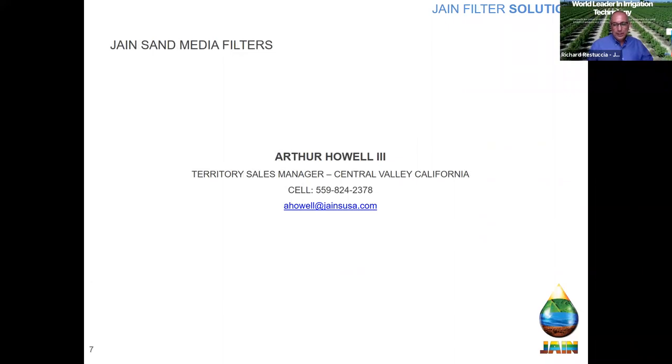The higher the number, the smaller the opening — correct. At this time I want to introduce Art Howell. Art is one of our territory sales managers, he's been with the company for a number of years, and he's got a pretty good skill set when it comes to valves and filters. We thought it would be good to have him share some information regarding the Jain sand media filter. Art, I'd like to turn the time over to you.